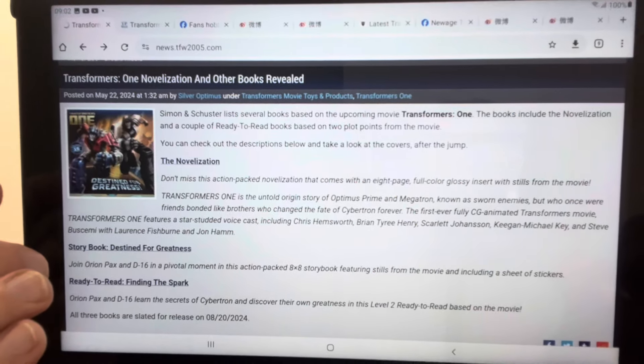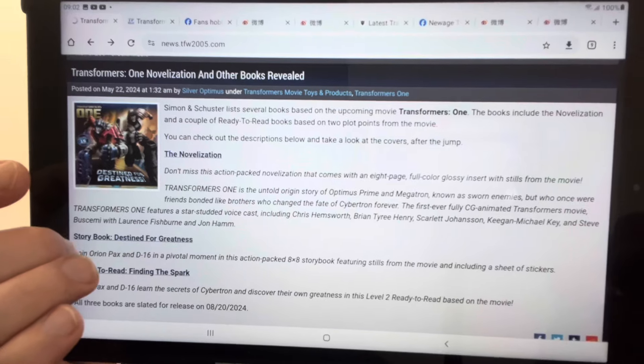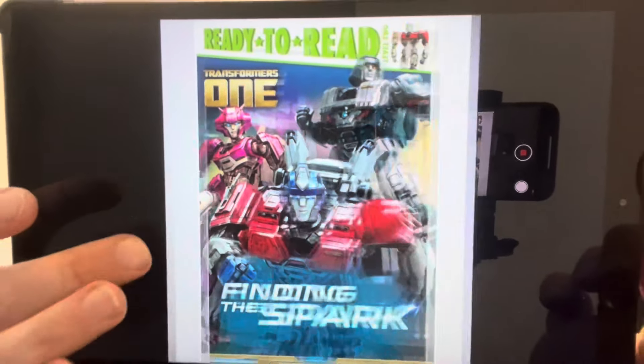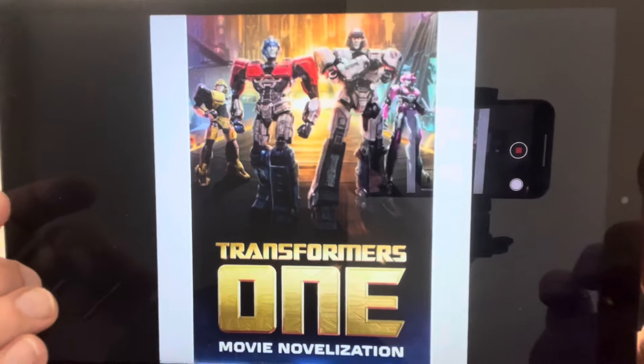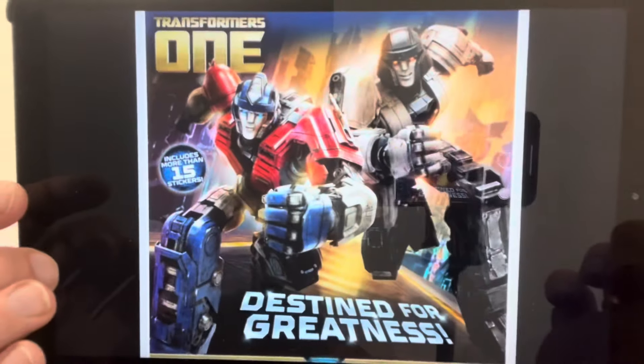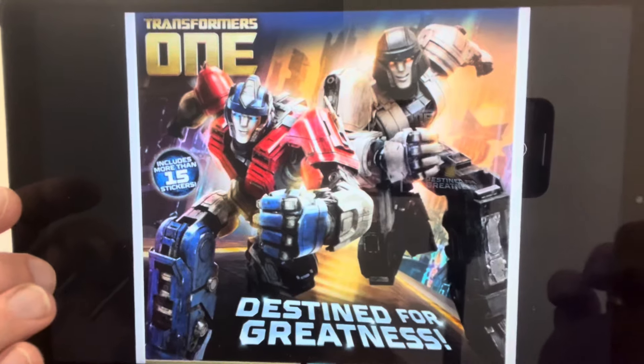This is for younger viewers — Transformers 1 has a couple of books coming out. We've got a ready-to-read book, an actual movie novelisation so you can read exactly what's going on, and finally a Destined for Greatness book as well. All aimed at younger viewers, but maybe as parents you might want to check them out as gifts.